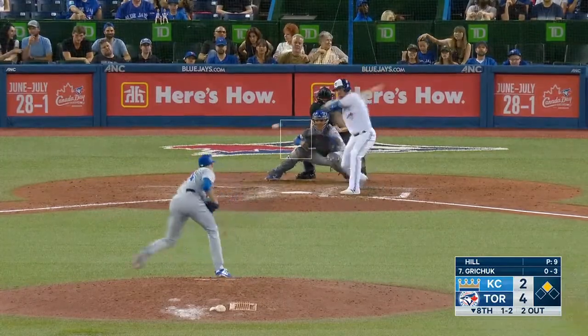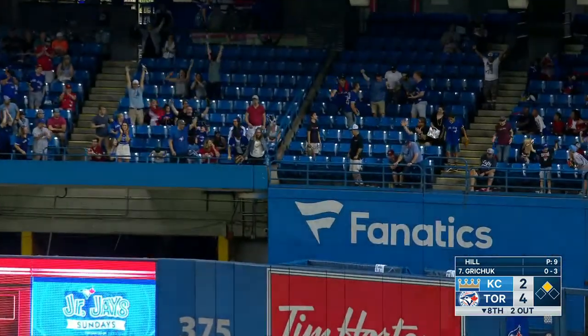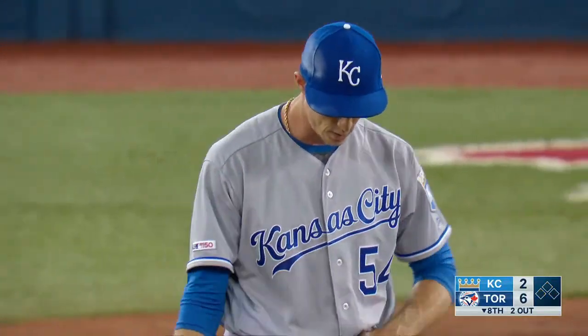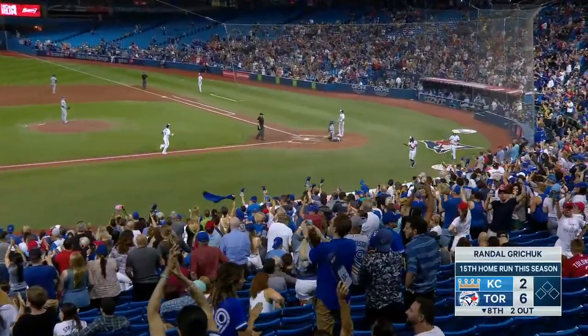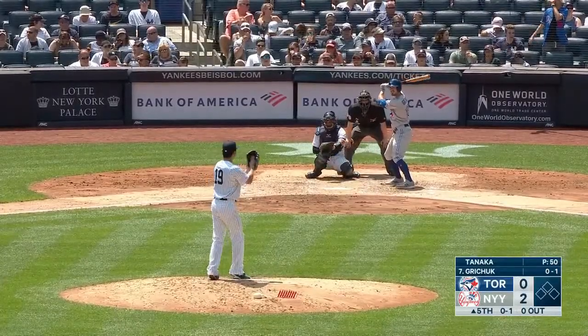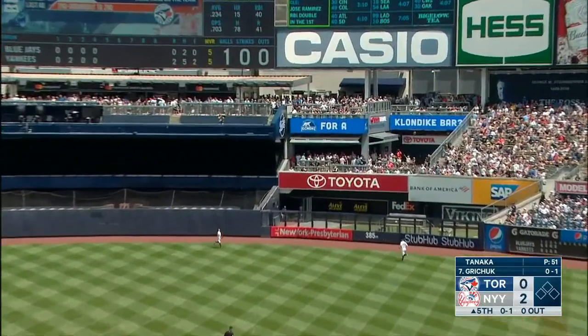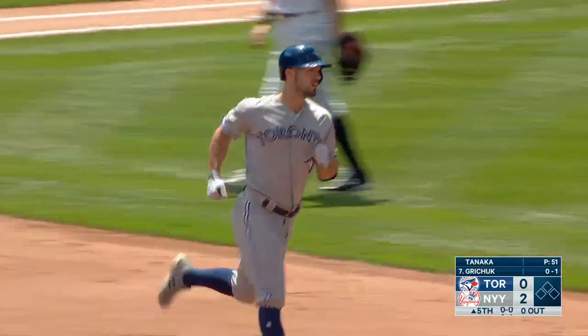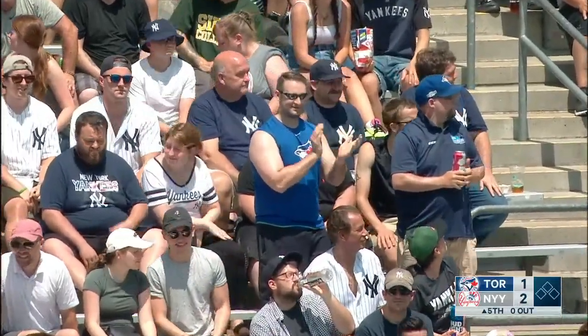A ball and two strikes on Gritchett. Fly ball deep to right field — this one's going to go. Get out of here, ball! Randall Gritchett with his third career home run against Masahiro Tanaka. That ball just kept going and going and sailed right out of the ballpark. Home run number 16 for Randall.